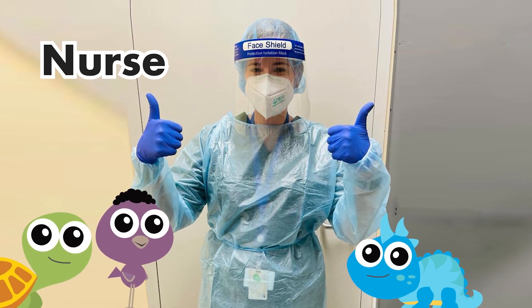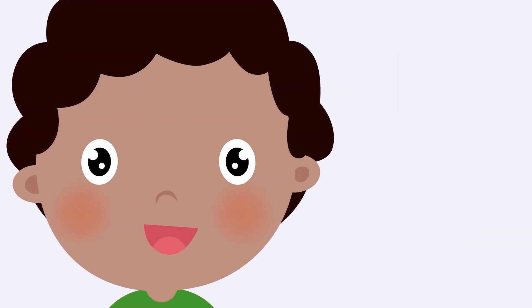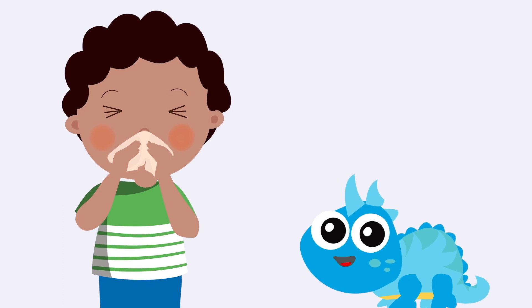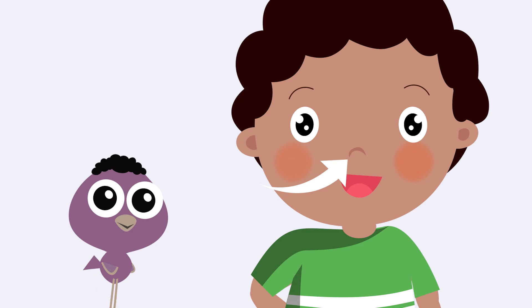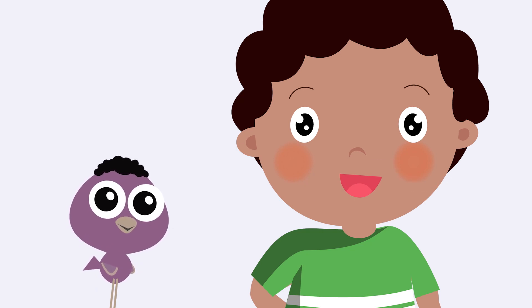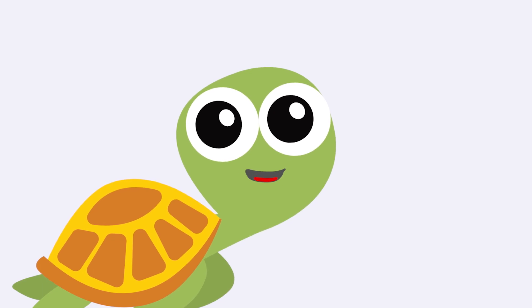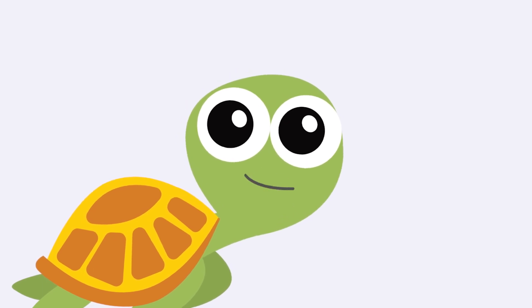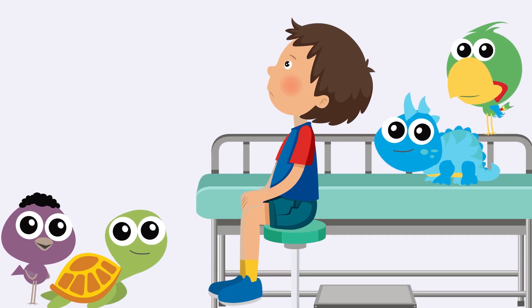We will explain to you what will happen when you take a PCR test. First, the nurse will give you a tissue to blow your nose. Then ask you which side of your nose feels best — left or right. Choose the side that doesn't feel stuffy at all, or that feels least stuffy. Once you tell the nurse which side feels best, she'll use that side. For the next part, you will need to sit very, very still, like a statue. But don't forget to breathe and relax.